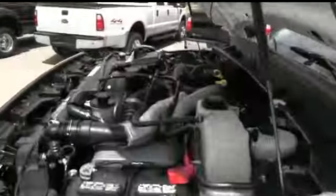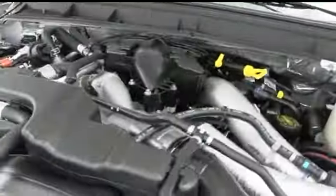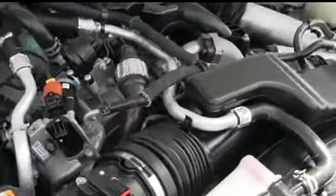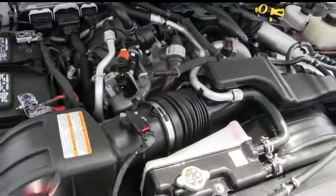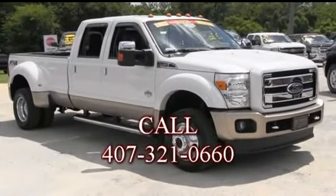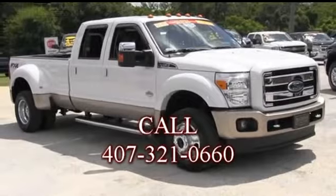This engine is super duper clean — no signs of rust or oxidation. You'll be pumping out major horsepower with that Power Stroke muscle to make you hustle. We will make your trucking dreams come true. Give us a call at Gibson Truck World.